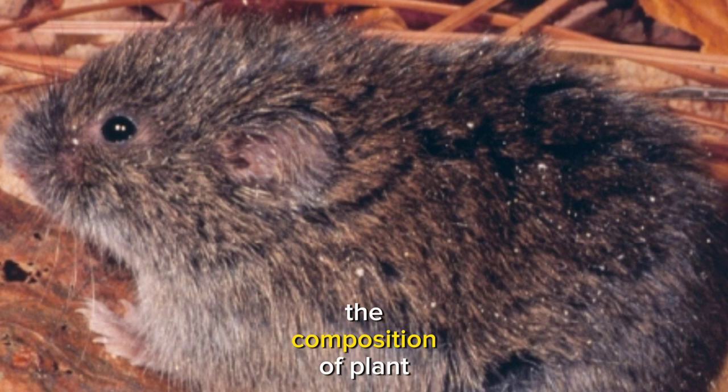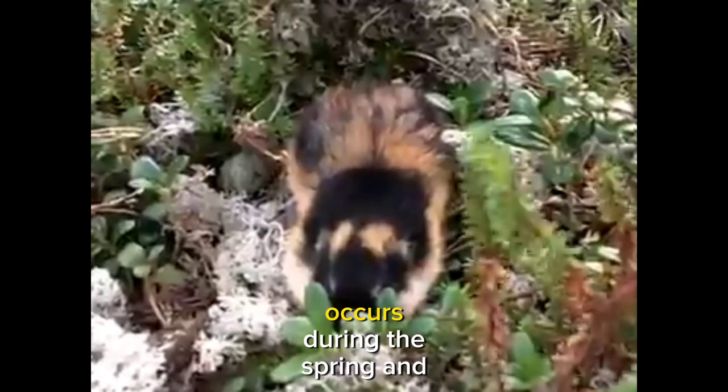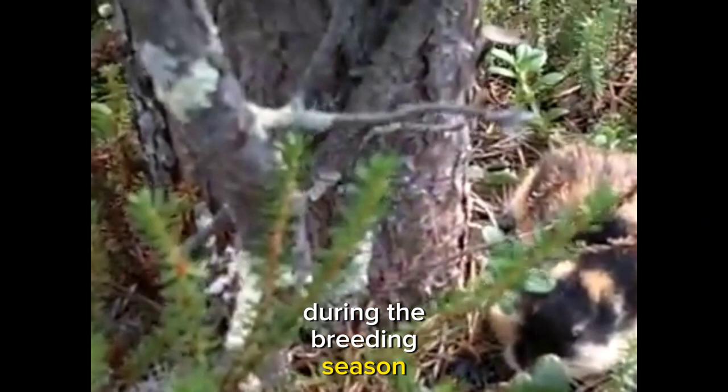The life cycle of bog lemmings is relatively short, characterized by rapid reproduction. Breeding typically occurs during the spring and summer months, with females giving birth to multiple litters of young, known as pups, during the breeding season. This reproductive strategy allows them to potentially replenish their population quickly.